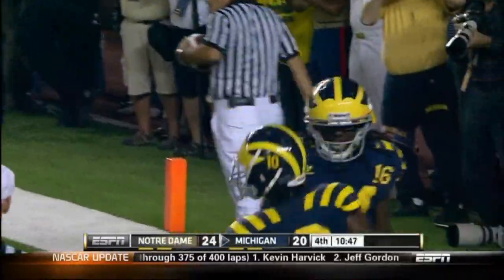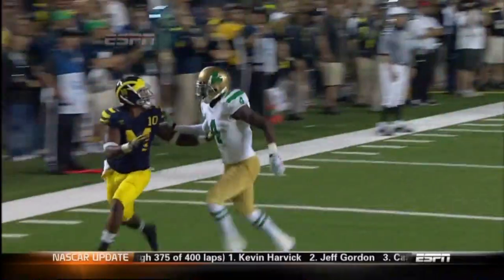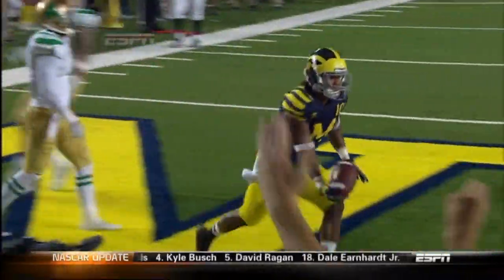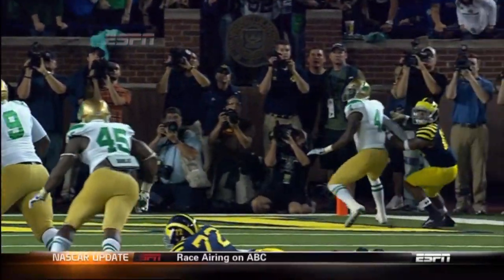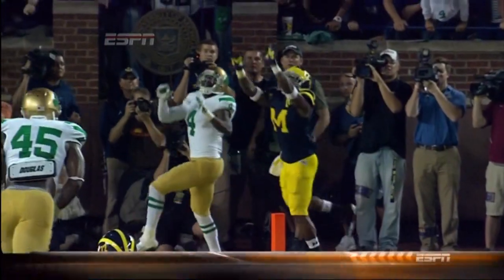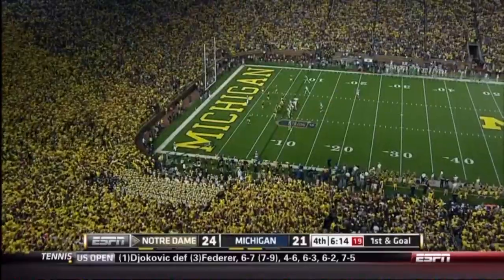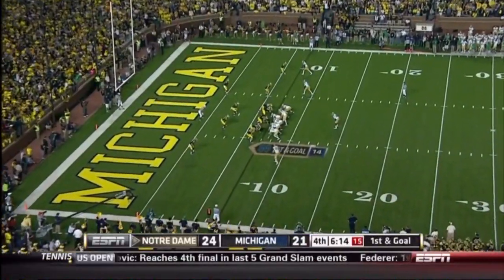Robinson's second touchdown pass of the day. He intentionally threw it behind his receiver so the receiver could see the bubble of the football and adjust back to it. It's the second time Gary Gray could not find the ball in coverage — Hemingway got him earlier, and this time it's Gallon adjusting back to the ball for the touchdown. Don't forget about the Irish Rose Bowl last week inside that 10-yard line — let's see how they execute down here tonight.